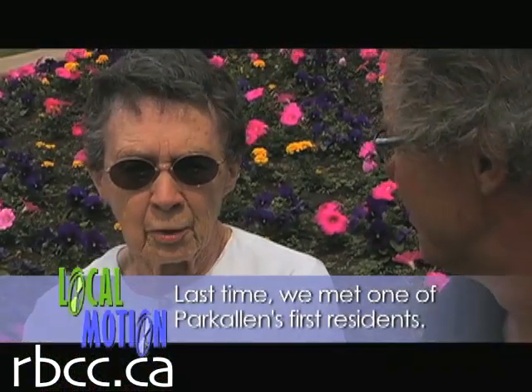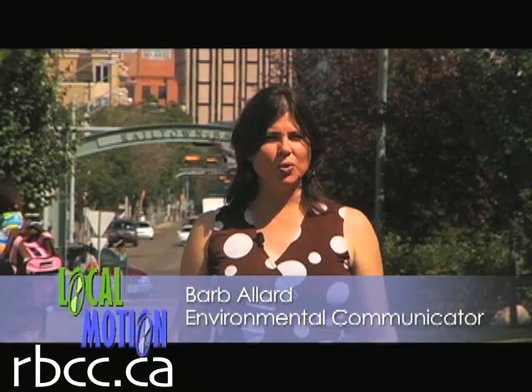I feel very secure when I can get on that little Jitney bus. It takes me down to White Avenue and I can go to the Safeway and the drugstore. Welcome to Local Motion, Episode 9.